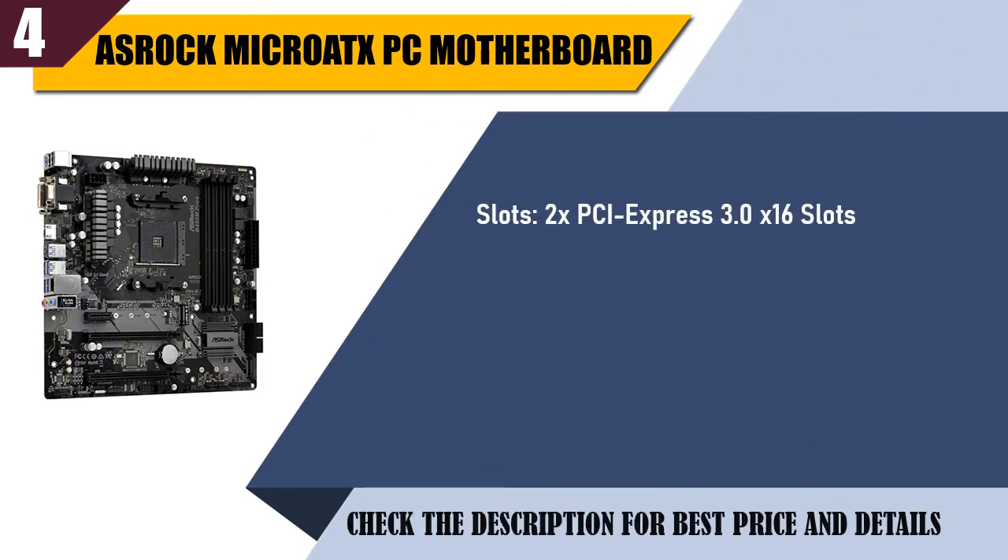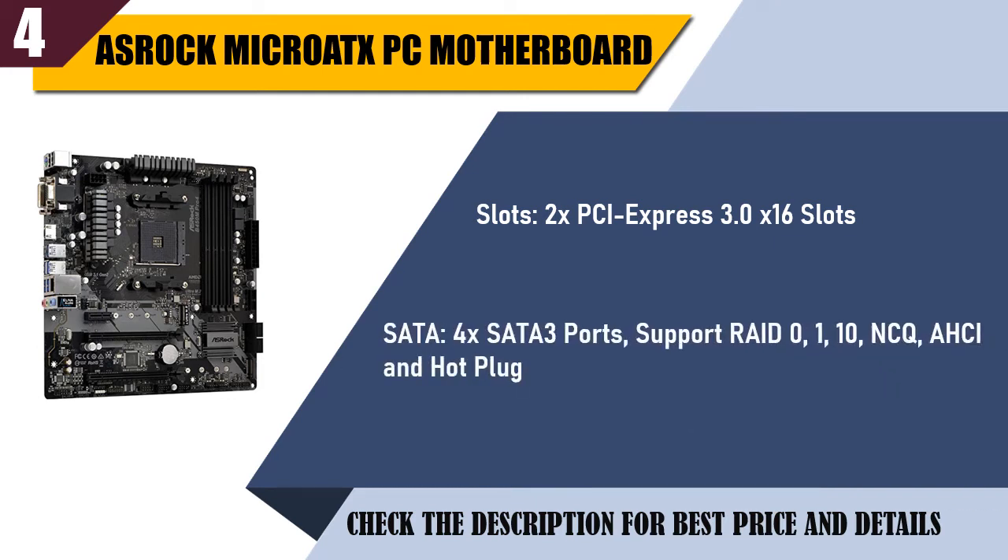Slots: PCIe 3.0 x16. SATA: 4 SATA 3 ports, support RAID 0, 1, 10, NCQ, and ASEAN Hot Plug.